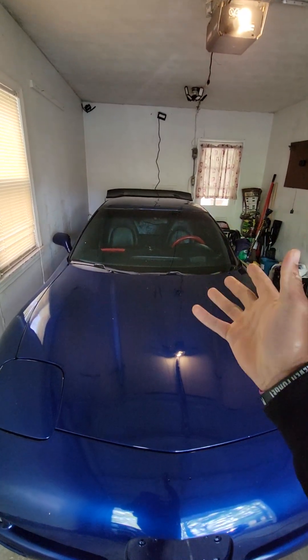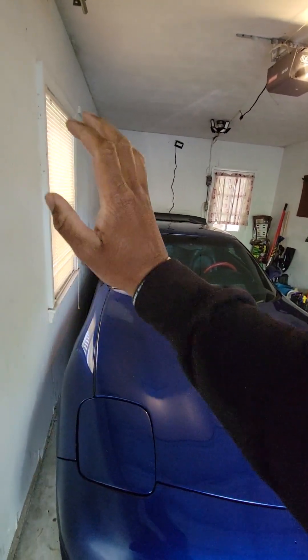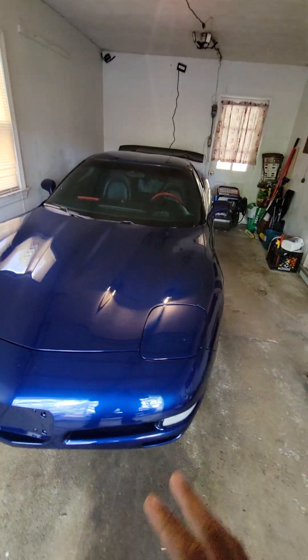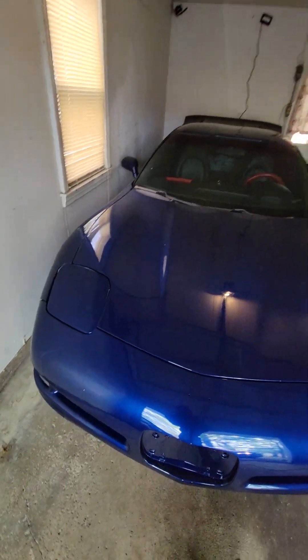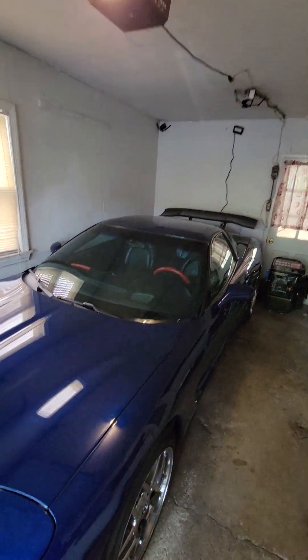Mike advised me not to have Albert do the paint correction on this side of the car, since they know each other. Every other panel was touched, hit, and paint corrected. Mike is also going to touch up this portion of the front fender — this rock chip and that rock chip right there — with some touch-up paint while they're already painting the car.